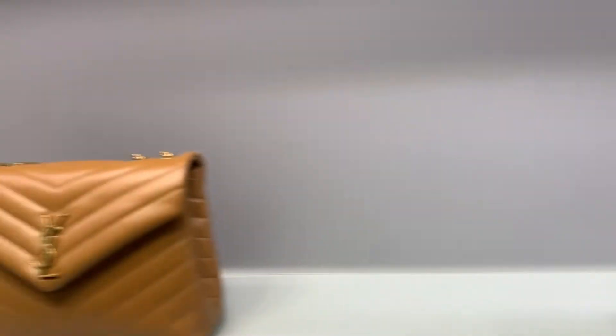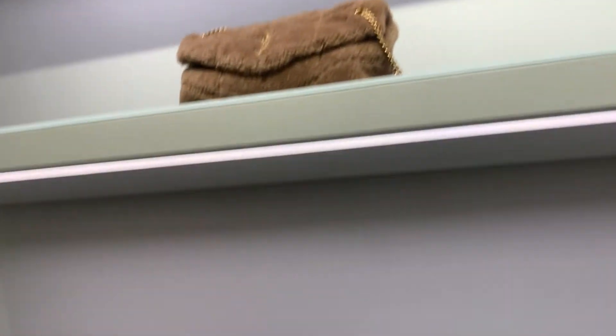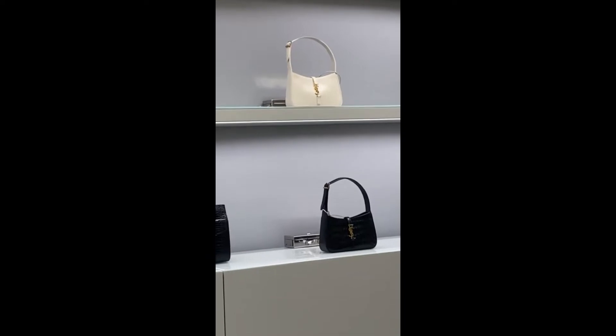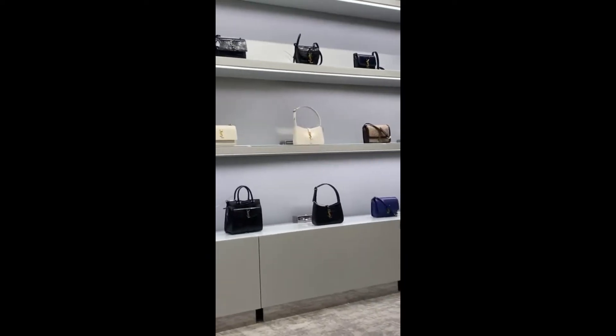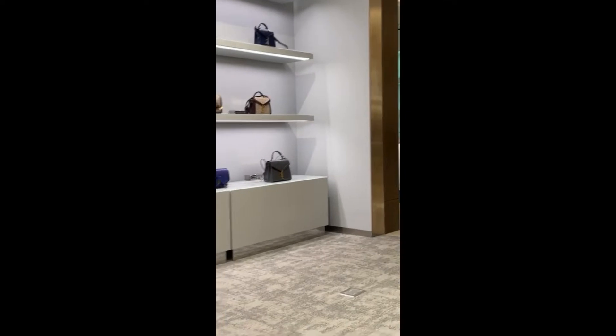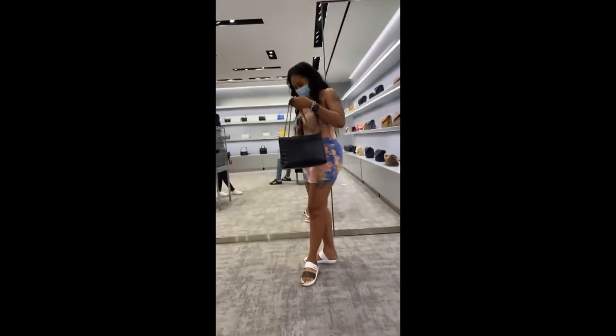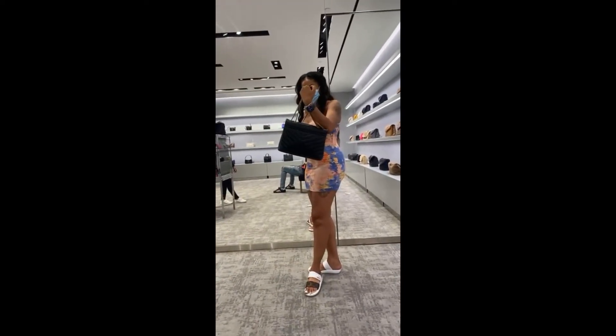I'm shopping for a brand new Lulu bag. I like those, but I just wanted the Lulu. I found the one that I wanted, so I'm looking in the mirror. I'm checking out the bag. Yep, I think it's the one. I think I'm confident that that's the one.